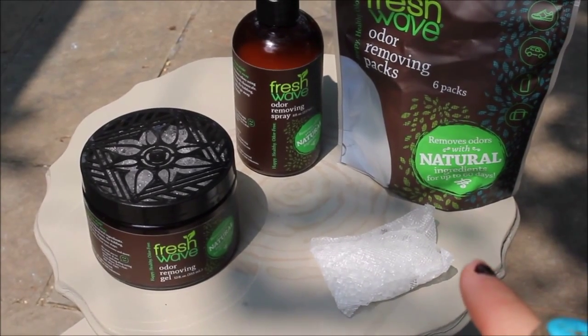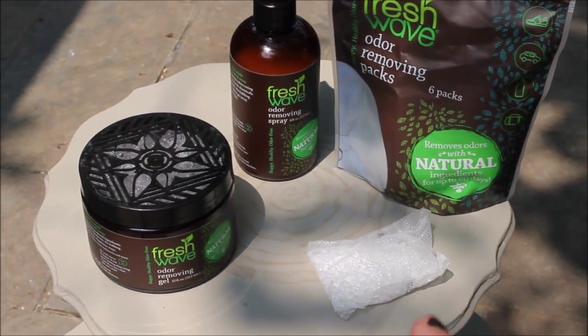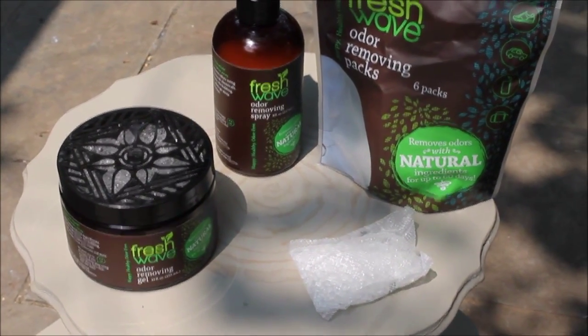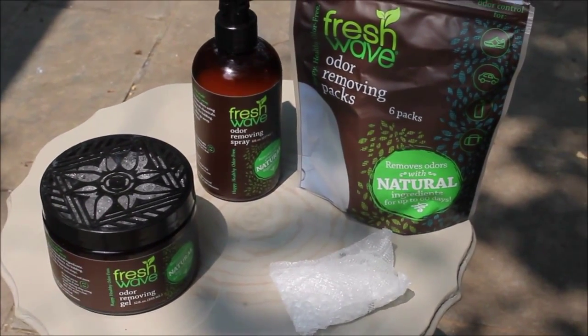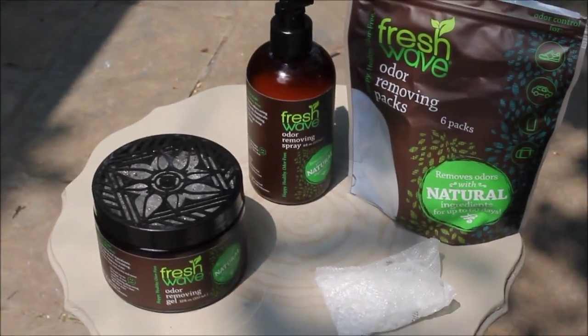In fact, I wish I would have had these little odor removing beads for the car during vacation, because I can't even tell you how bad the car smelled — it was just absolutely awful. So this is amazing, I really love these products.